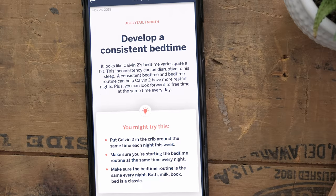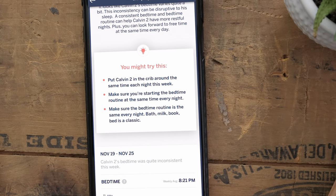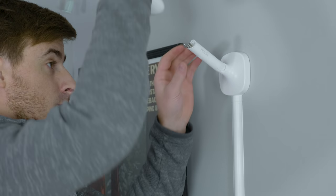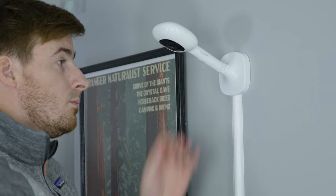Feature two: the Sleep Insights package — an absolute game changer. There's nothing else like it on the market. Basically, it will analyze your child's sleep and over time provide customized, tailored sleeping tips to help improve your child's sleep at night. Trust me, you're going to want all the help you can get to help your baby sleep through the night. Feature three: it just works. It connects super easily, setup is a snap, the app is simple and easy to use, and it even works via Bluetooth — meaning if your internet goes down, you've still got a video feed.